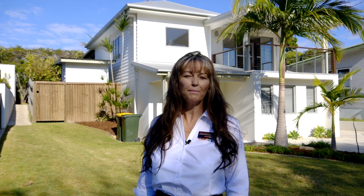Hi, Julie Evertz here from One Agency Coolum. I'm very delighted to be showing this property to you today. We have a two-storey, four-bedroom, two-bathroom beautiful fully renovated home that was done seven years ago, with the extra bonus of a studio one-bedroom granny flat, fully self-contained and fully furnished.